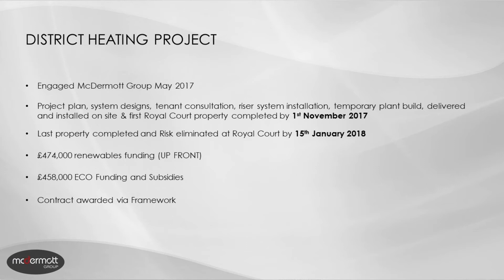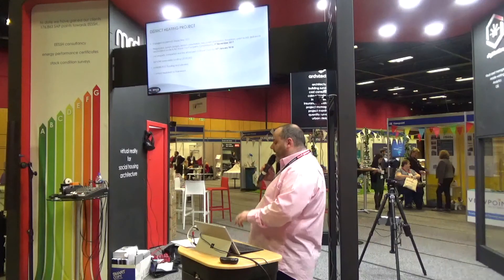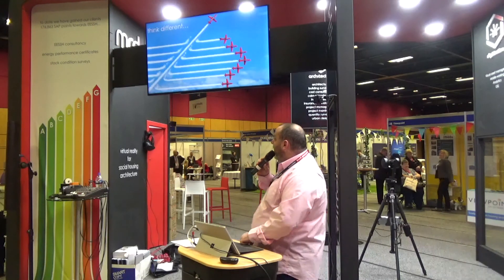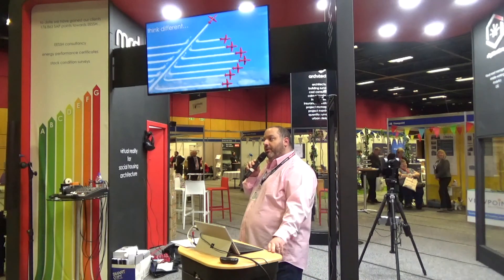We brought in £474,000 of renewables funding through pension schemes and another £458,000 of eco-funding and subsidies. The contract was awarded to us through a framework. This was more of a case study on what we've done on that particular project, so thank you very much for your time.